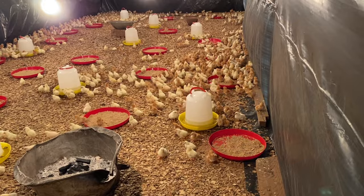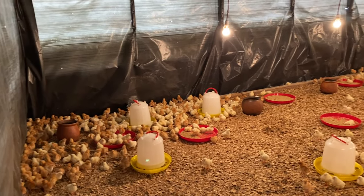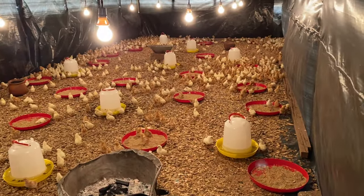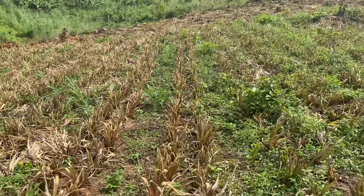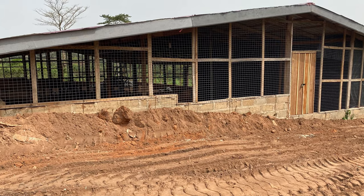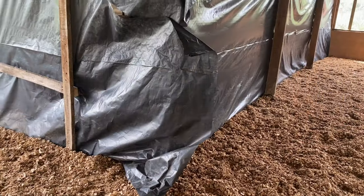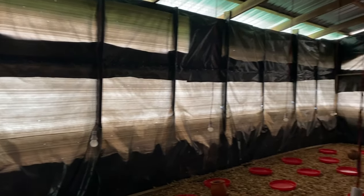I mentioned earlier that you need to ask yourself how you are setting up the farm — whether you are going small by using a small space behind your house, or going big by buying a piece of land. You need space because you need to set up a structure for your birds. Irrespective of the farming system you choose, a structure or shelter for your birds is very important. You need to protect them from snakes, rats, and thieves, and also from natural elements such as the scorching sun and rainfall.